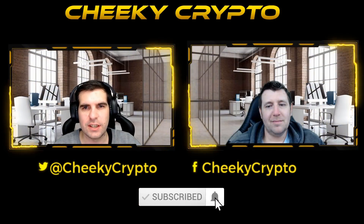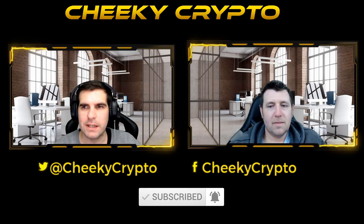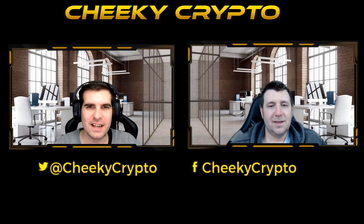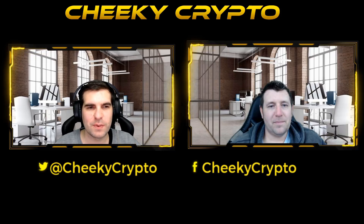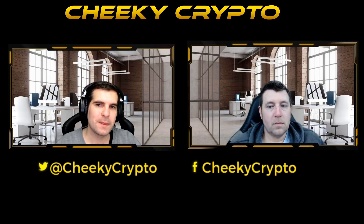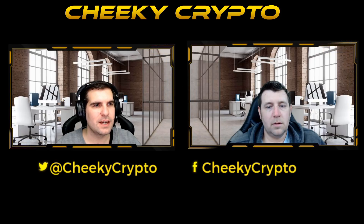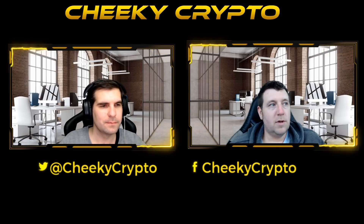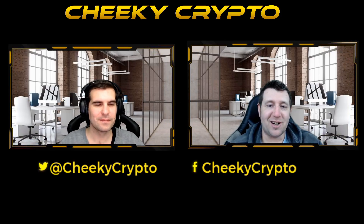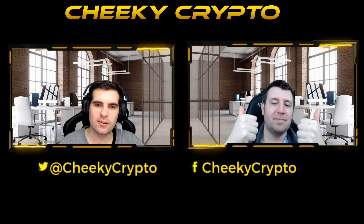Hi and welcome back to Cheeky Crypto. Today we are taking another cheeky look at VeChain. This is one of Chris's favorite projects and one of his biggest bags. We're going to look at the charts, go through some of the detail, and talk about the potential of a new all-time high just around the corner. Chris: my biggest bag, love this project, the fundamentals are fantastic, let's get straight into it.